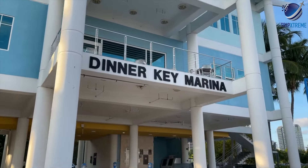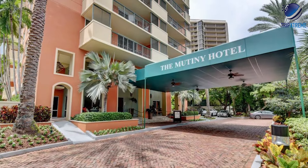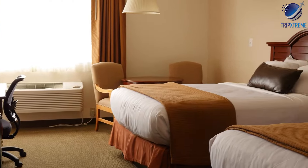Accommodation options in Coconut Grove include boutique hotels like the Ritz-Carlton and the Mutiny Hotel, as well as cozy bed and breakfasts and vacation rentals.